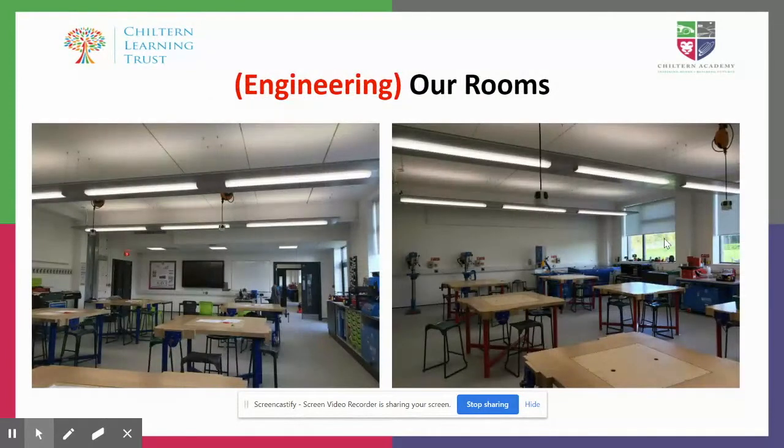At the moment we're operating from two rooms. We've got two amazing workshops that are fully kitted out. There was huge investment — around a quarter of a million — on state-of-the-art equipment for this department. We're very lucky to have fully kitted out workshops with lots of machinery, lots of tools, and lots of things we can show the kids.